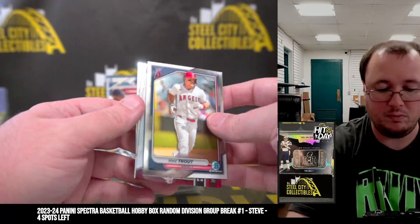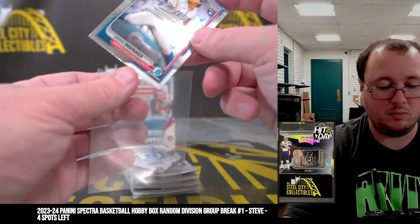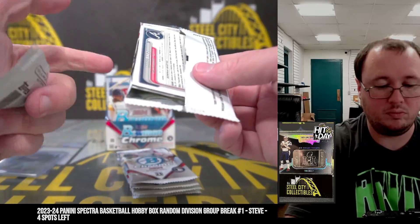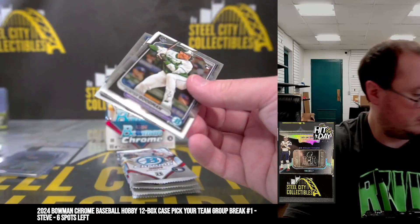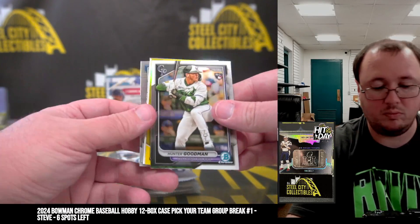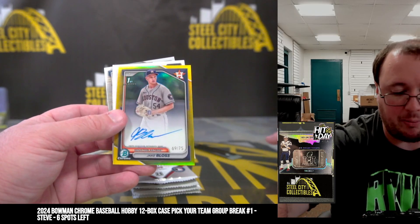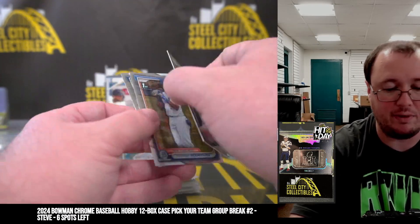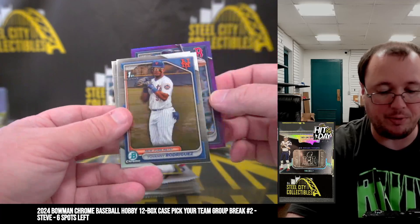Monagher rookie. Jake Bloss yellow first auto, 69 of 75, Tony Astros. Roman Anthony purple, numbered to 250.